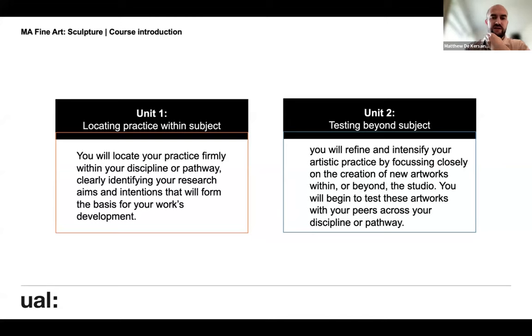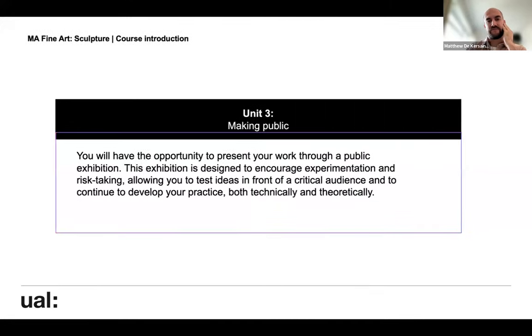These are the units — I won't go into incredible detail as these are all available to look at online. Unit one is really about locating your practice within the subject specialism — understanding sculpture in relation to your own work and thinking about how that relation might drive the development of your practice. Unit two is about testing beyond subjects: experimentation, development, and pushing things forward — there'll be a bigger public exhibition. Unit three offers two opportunities to make your work public through the summer show, which happens at the same time as the BA exhibitions, and then the research festival in the autumn term at an external venue.